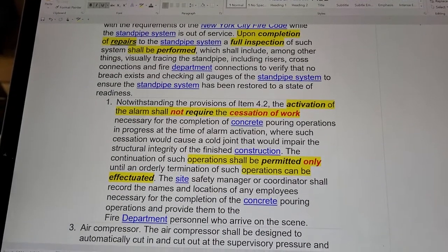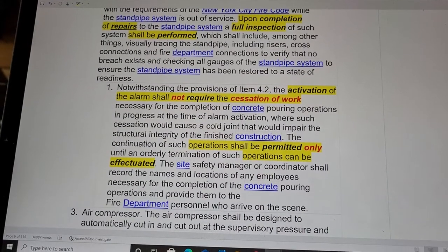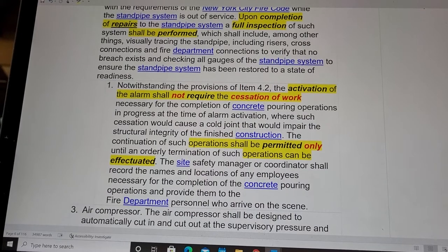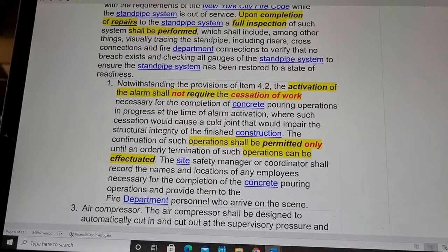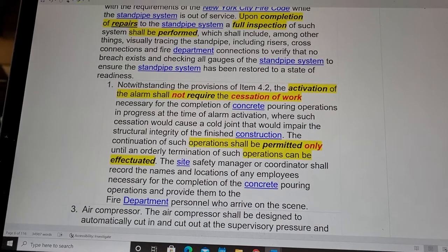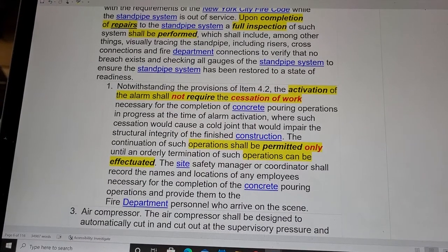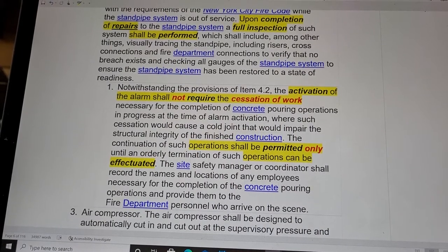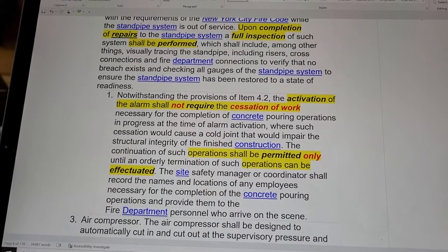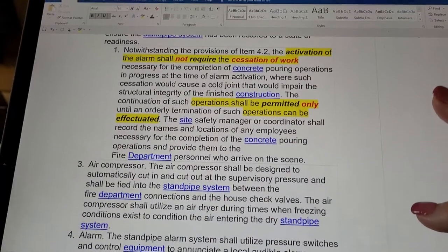Notwithstanding the provisions of item 4.2, the activation of the alarm shall not require the cessation of work necessary for the completion of concrete pouring operations in progress at the time of alarm activation, where such cessation would cause a cold joint that would impair the structural integrity of the finished construction. The continuation of such operations shall be permitted only under an orderly termination. Concrete has got to go — and even the Department of Buildings agrees.